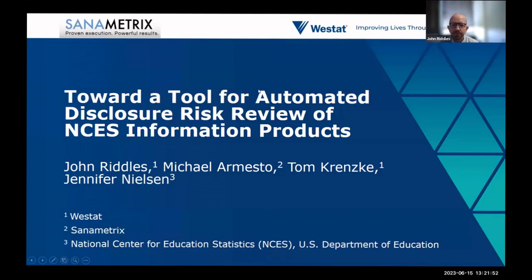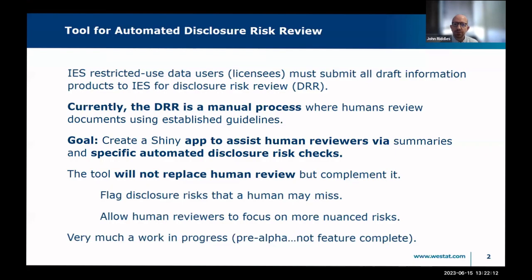Thank you. Good afternoon. Today I'll be talking about a tool we are developing for automated disclosure risk review of NCES information products. This is joint work between NCES, Sanametrics, and Westat. IES restricted-use data users must submit all draft information to IES for disclosure risk review, where human reviewers look for items in documents that may be used to identify individuals.